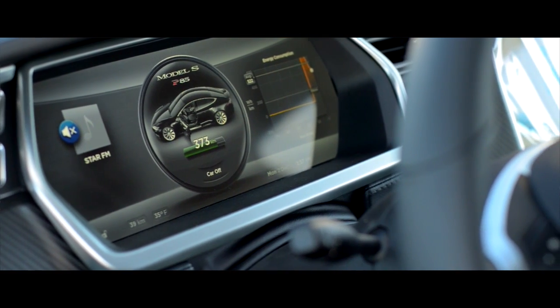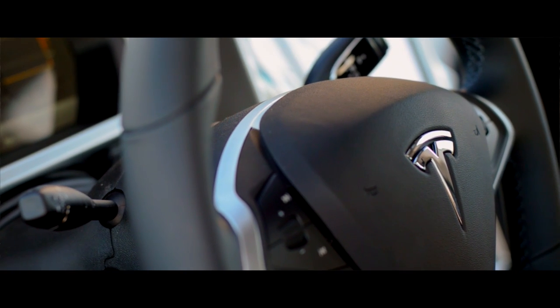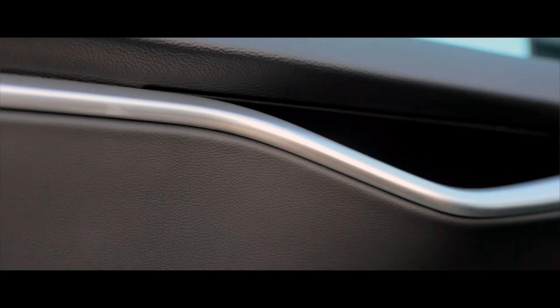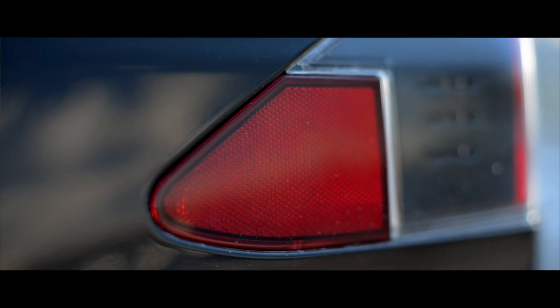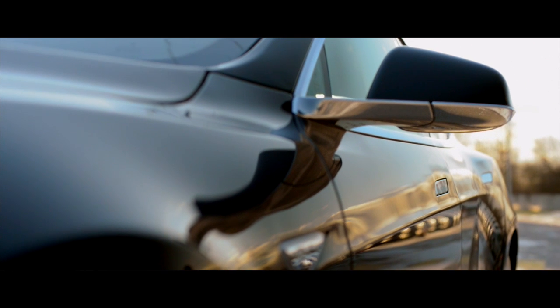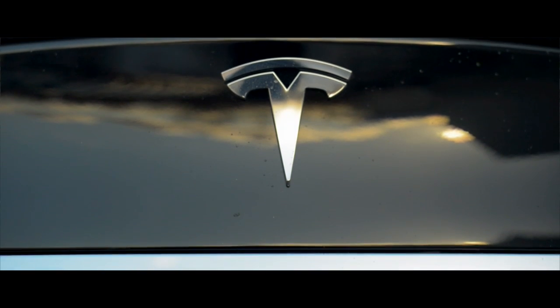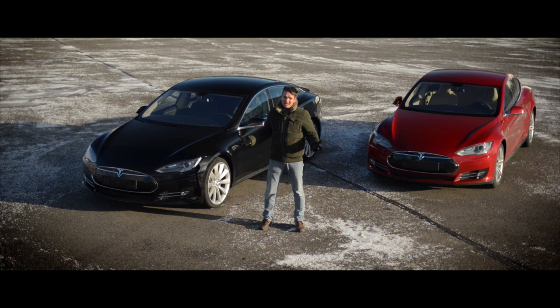We are here in Riga, and we have two real Tesla cars which you can learn about. The first impression is a very good one. Electric cars today are not particularly pretty, and that has to do with aerodynamics. Tesla is both aerodynamic and beautiful. We just found that cars have a quality which speaks to people. The only question is, how does Tesla drive? Let's find out.